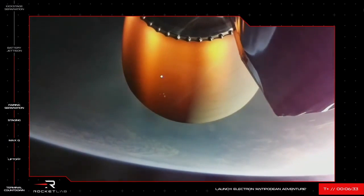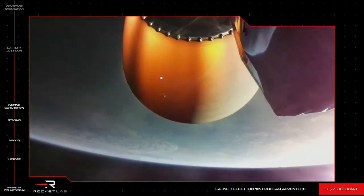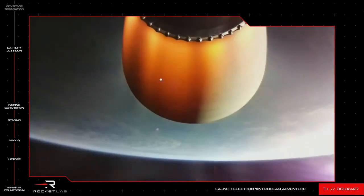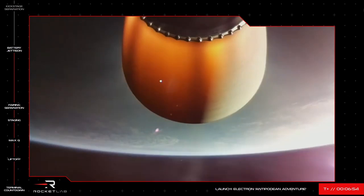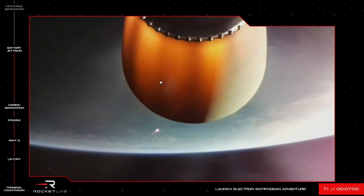Throttling down. Approaching hot swap. There you go — right on time, we have had battery hot swap on the second stage confirmed across the nets and visually, if you saw them falling away from the rocket on your screen.